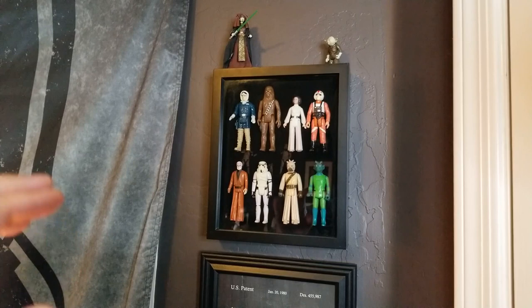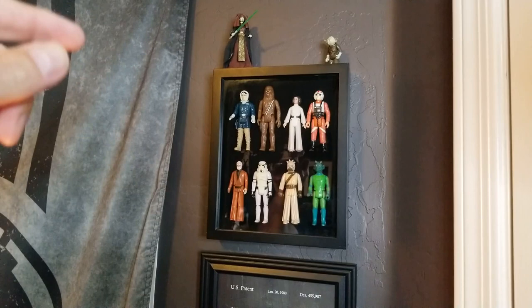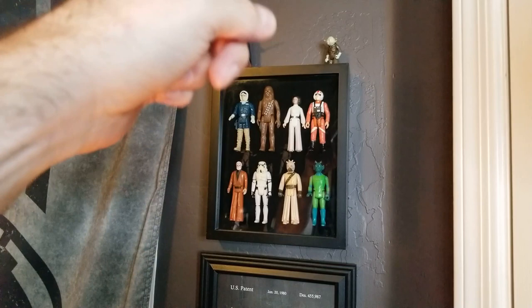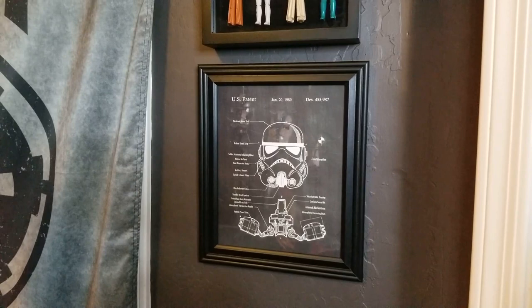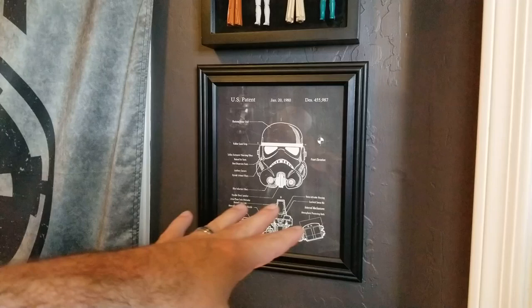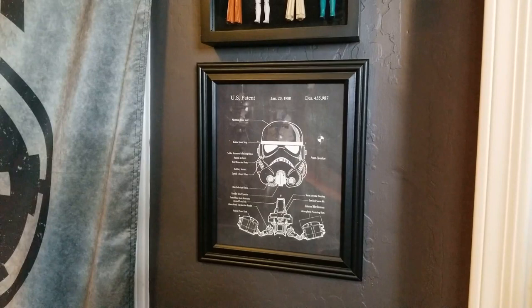I cleaned them all up as best I could; none of them have their accessories, capes, or weapons, but they make a great addition and decoration. Above that there's a Luminara Unduli that my wife picked up for me at Target with a torn-up card, so I opened it. Part of that original set included a Yoda with no cape, but I couldn't fit him into the shadow box so he stands on top to guard everything. Below the vintage figures is a really cool mock-up of a US patent for the stormtrooper helmet — a schematic of the inside, dated January 20th, 1980, designated patent 455,987 — a gift from my daughter.